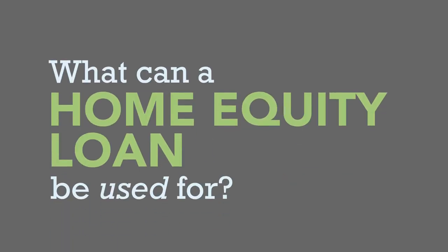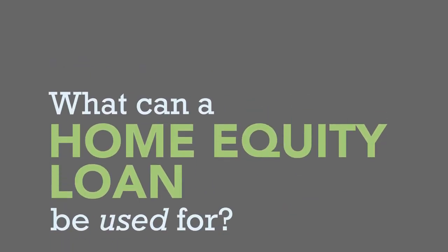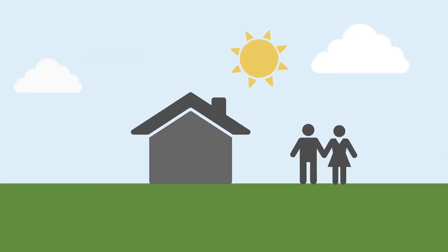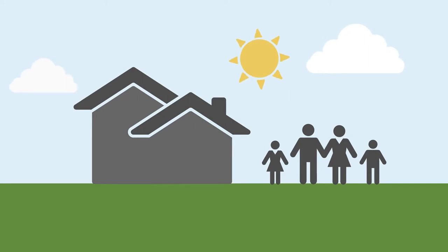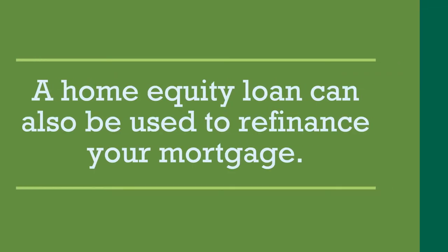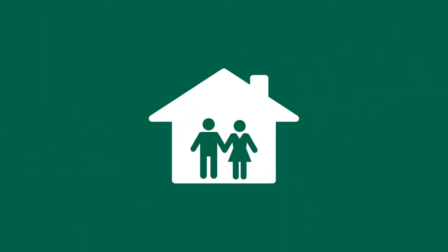You may be wondering: what can a home equity loan be used for? Home equity loans can be used for a wide variety of purposes, such as home improvement projects like building an addition to accommodate a growing family. A home equity loan can also be used to refinance your mortgage, like Viridian's Ten and Dunn loan, which allows homeowners to get a lower interest rate and pay off their mortgage early.